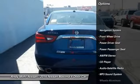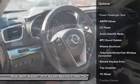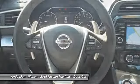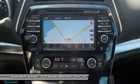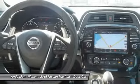Power Passenger Seat, Navigation System, Anti-Lock Braking System, Traction Control, Bluetooth Wireless Data Link for hands-free phone, HomeLink Garage Door Opener, Air Conditioning, Front Power Steering, Aluminum Wheels, Cruise Control.